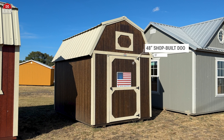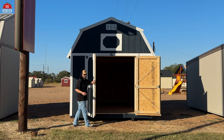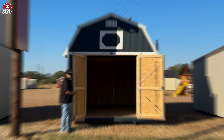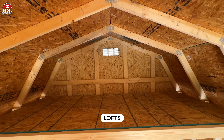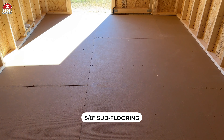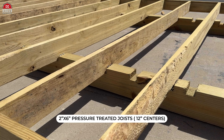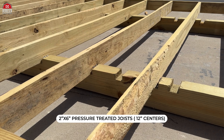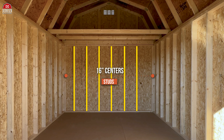Lofted Barns that are eight foot wide get a 48 inch shop-built door for easy access, and buildings 10 foot wide or wider get a 72 inch double shop-built door to accommodate larger storage needs. The interior is designed with lofts on either end to maximize vertical space. You get standard 5/8 sub-flooring constructed on 4 by 6 pressure treated skids that are notched out so your 2 by 6 pressure treated joists on 12 inch centers sit nice and snug, and your studs are on 16 inch centers.